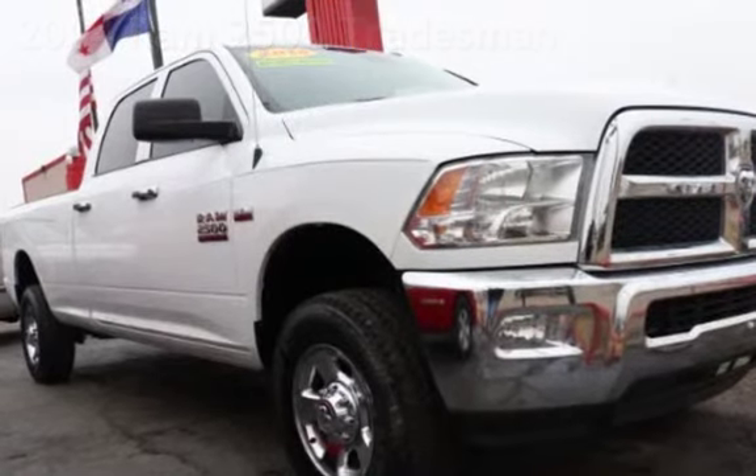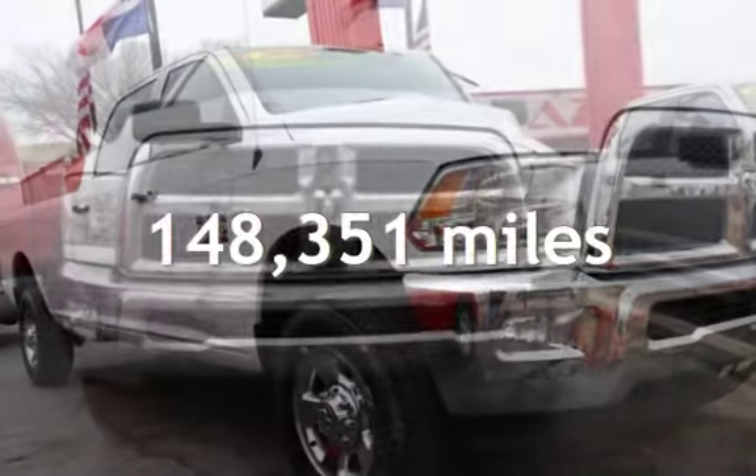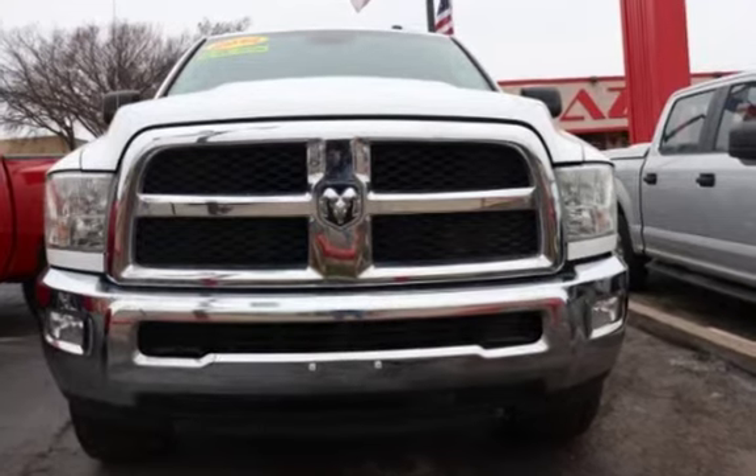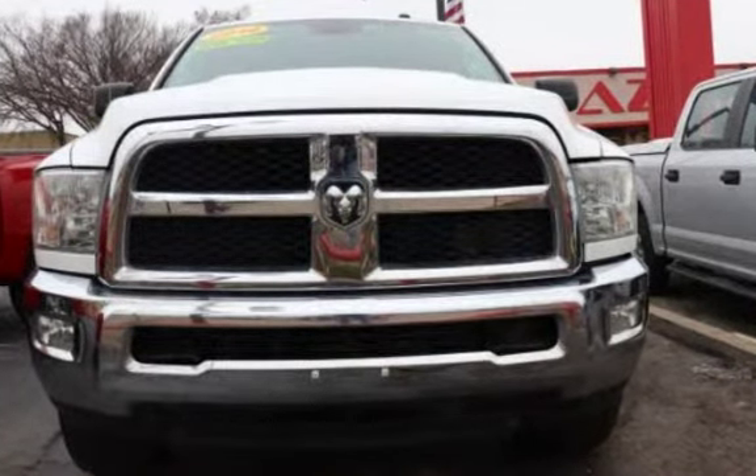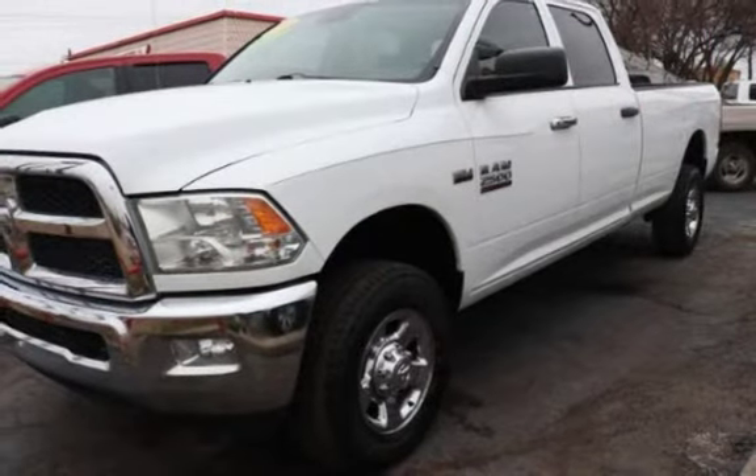This Ram has less than 149,000 miles on the odometer. This four-door truck has an eight-cylinder, 5.7-liter V8 engine, with four-wheel drive and an automatic transmission.